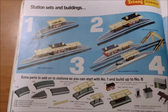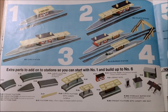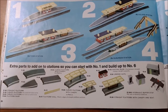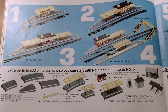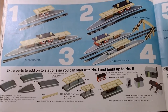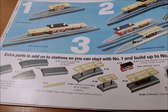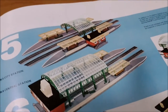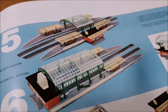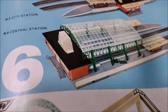Station sets and buildings - we've got the wayside halt, the village station, the town station and the suburban station. They're all the same building except maybe the wayside halt. The other three are the same building in different layouts - less platform, or sticking the canopies in different places. There's a curved platform canopy - that's kind of cool. The city station and the central station are really quite impressive - big old things. They even give you an alternative layout idea for set number six.